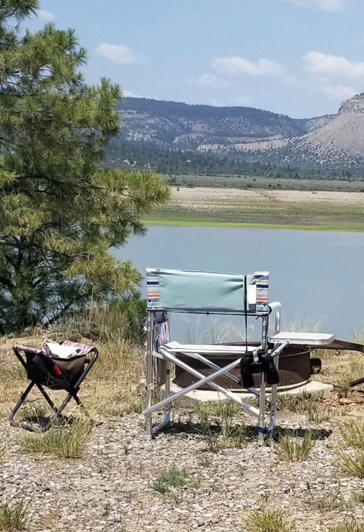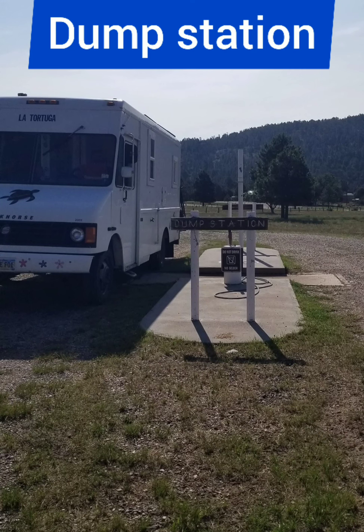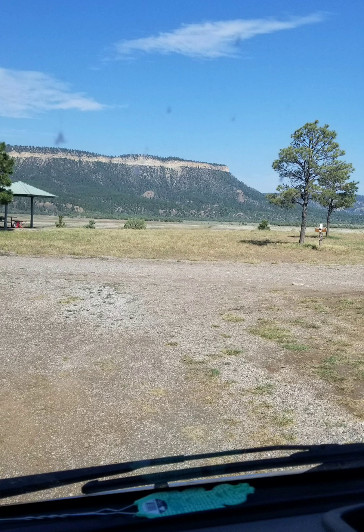The highway is very broken up so be careful. It's four miles from the highway into El Vado State Park, so this is a beautiful drive — curvy highway with lots of trees, and we're pretty high up here in elevation.